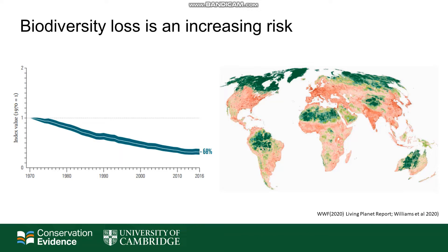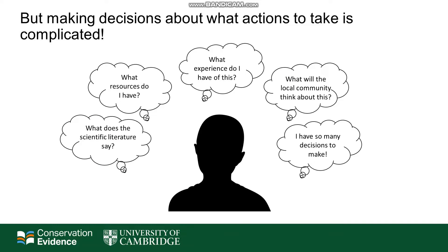As we all know, biodiversity loss is an increasing risk globally. There are many reports now showing that biodiversity loss is increasing and many governments and organisations worldwide are thinking of how best to tackle this.